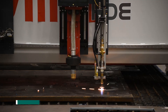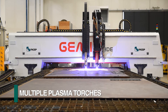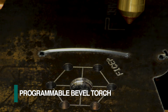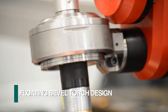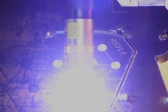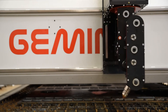The FeChep Gemini HDE can be configured with multiple oxyfuel torches in addition to multiple plasma cutting torches. Each Hypertherm plasma torch can be incorporated with FeChep's innovative programmable bevel cutting head. This unique design enables the torch to float so the supporting cables and hoses do not wrap around the torch during cutting operations, eliminating the need for unwrapping after each cutting cycle and enhancing productivity while eliminating cable and hose fatigue.